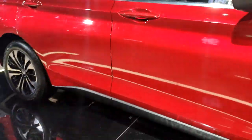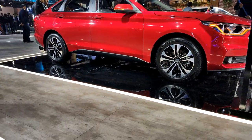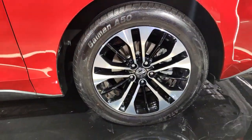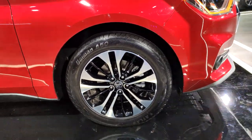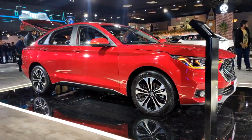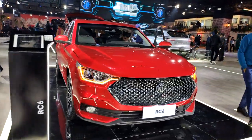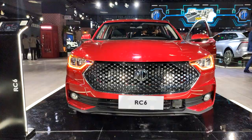Grand Touring — no problem at all. It's got a decently high ground clearance. These are 18-inch alloys with 55-profile tires, which should make for a decently good ride quality. I think if MG does consider it for India, they might go with their favorite 17-inch option. But clearly this is a very handsome-looking vehicle, the RC6.